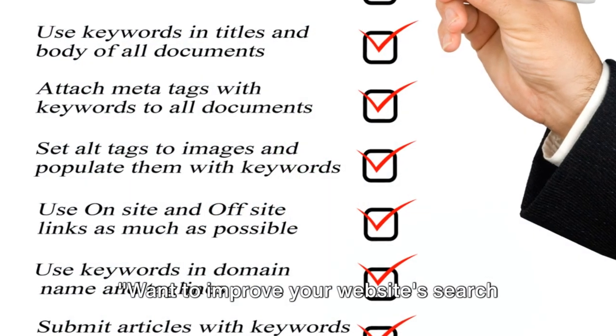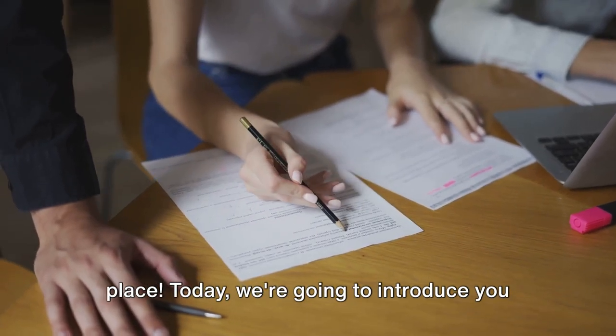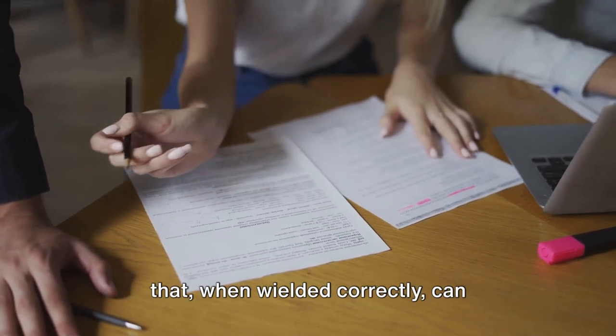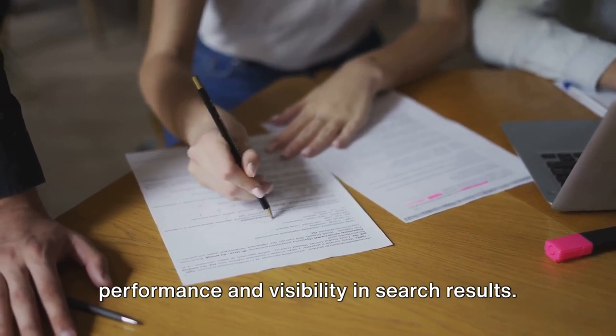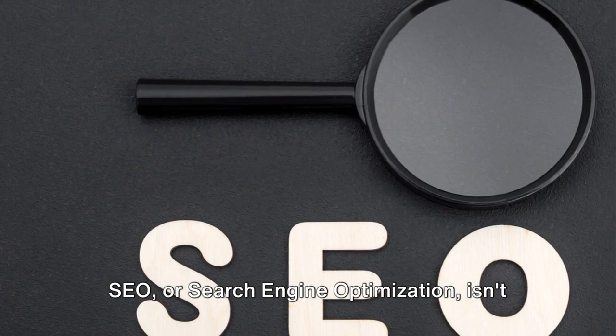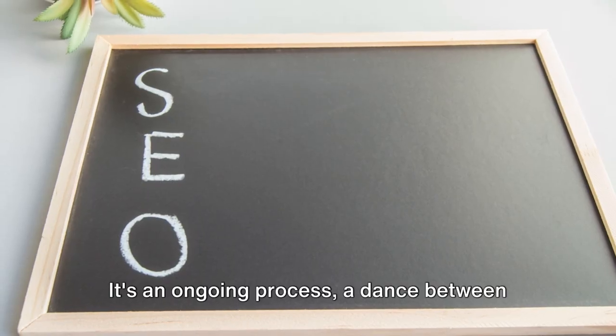Want to improve your website's search engine rankings? Then you're in the right place. Today we're going to introduce you to the power of the SEO checklist, a tool that when wielded correctly can significantly improve your website's performance and visibility in search results. SEO, or search engine optimization, isn't a one-time task — it's an ongoing process, a dance between your website and the ever-evolving algorithms of search engines.